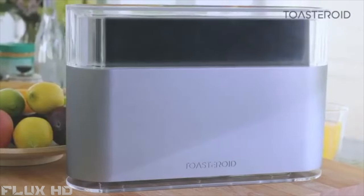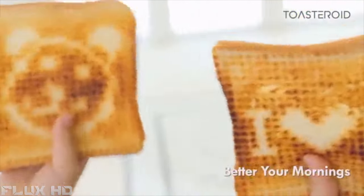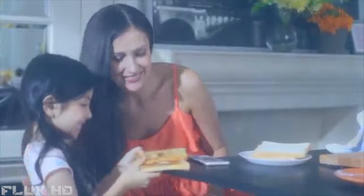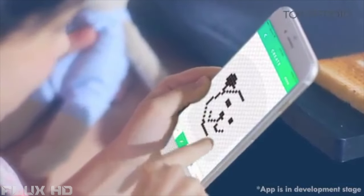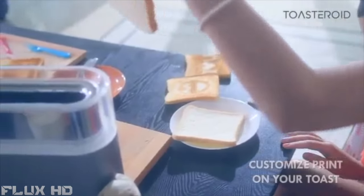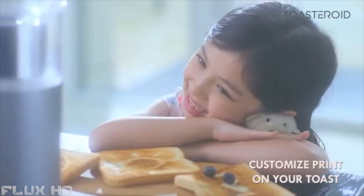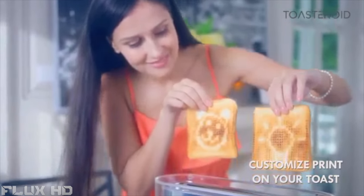Meet Toasteroid, a new kind of toaster that brings family and friends closer together. When was the last time you were this excited for breakfast? Probably when you were her age, or probably never. Look at those smiles. Has your breakfast ever been so enjoyable? With Toasteroid, she can design anything she wants on her toast. Her mornings look magical, while she waits in excitement for that golden brown crunch.